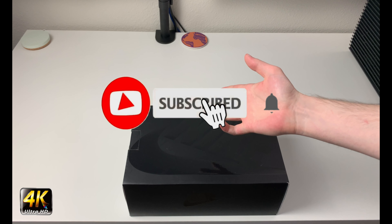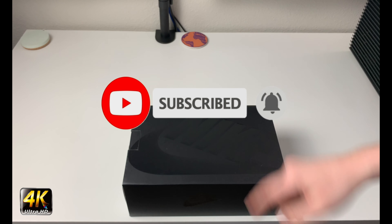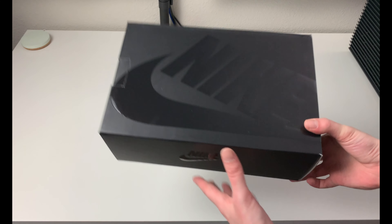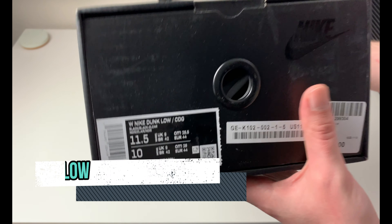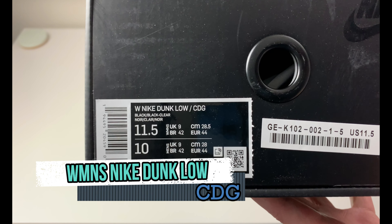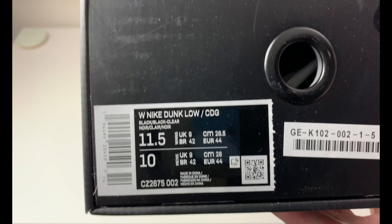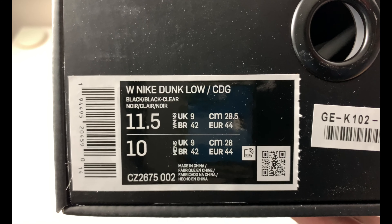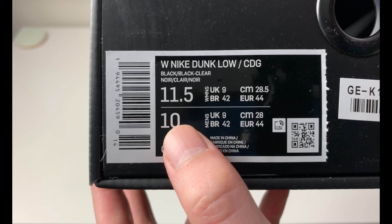Hey, what's going on everybody, welcome to the channel. Today if you enjoyed this review please drop a like, subscribe down below, and I appreciate all the support. As you can see we have a black Nike slide box in front of us today. I've always been a fan of these boxes. This is kind of a special release too — I was unaware this was going to be a women's only until a few days before it dropped, and they released on Dover Street Market New York's e-shop. There might be a wider release later. These are the Nike Dunk Low CDG, women's 11.5, with a men's 10.